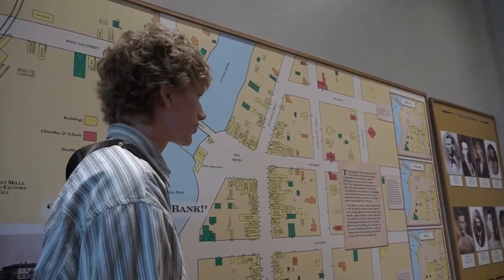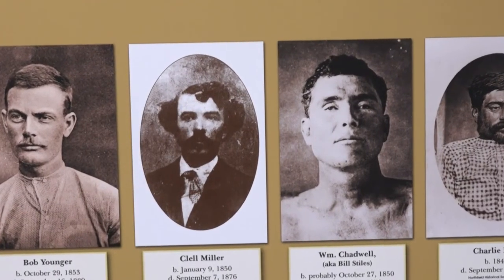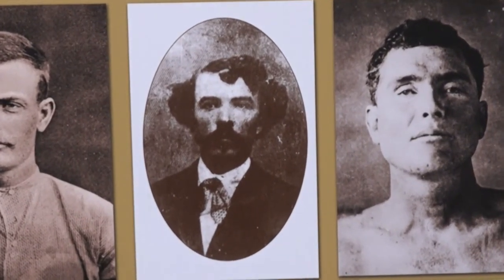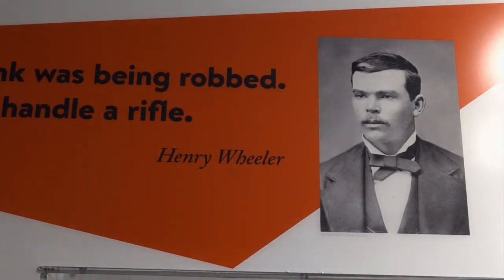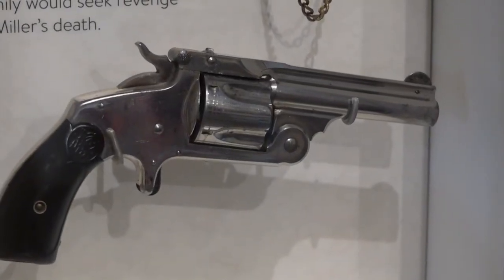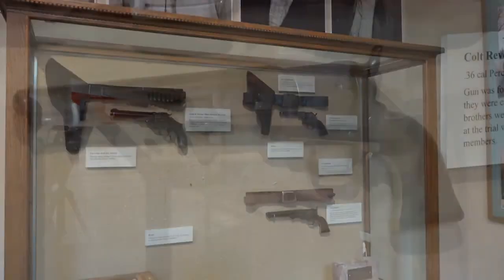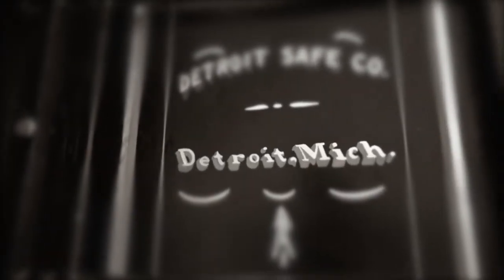Displays in the restored bank museum tell Haywood's courageous but tragic story. You can see his entries into the bank register before the holdup and learn the minute-by-minute details of what happened. Outlaw Clell Miller blocked the door but was spotted by J.S. Allen, who owned the hardware store next door and sounded the alarm. Henry Wheeler grabbed his rifle, shooting and killing Miller. Today you can see that rifle, along with the pistol Wheeler carried for the rest of his life — in case Miller's family came seeking revenge.